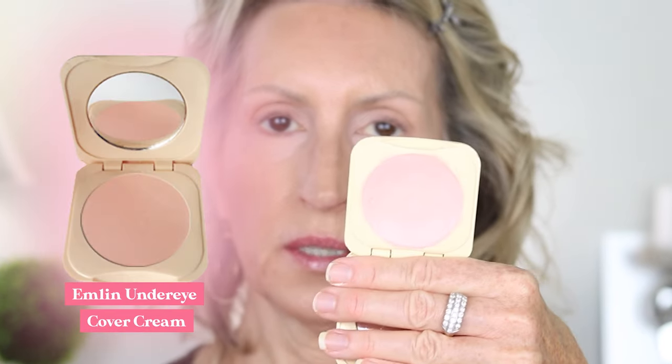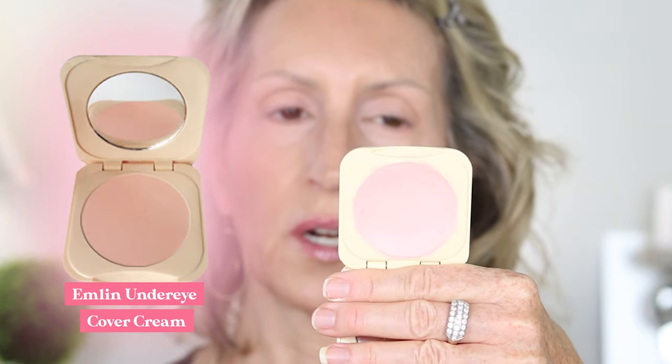Now I'm going in with one more highlighter. I've noticed that when I highlight the sides of my nose it looks really good all day. I'm using this Emlin under-eye cover cream — I don't use it under my eyes anymore, but it's creamy and it lasts for years. I'm just going to put a little bit on both sides of my nose and then buff that out with another buffing brush.